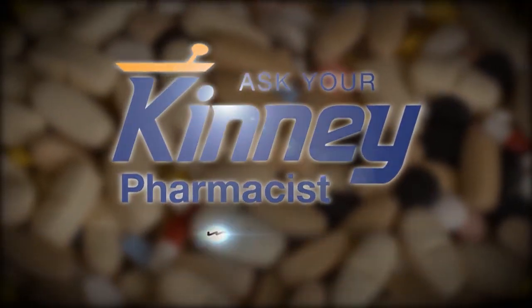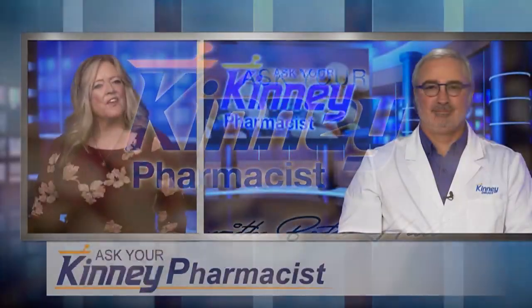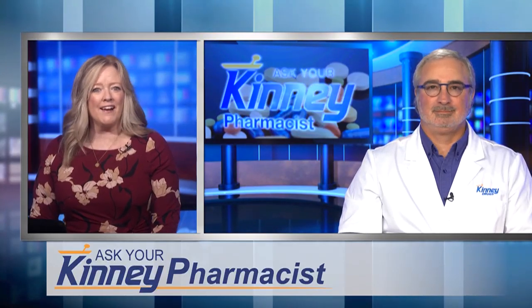Here's a look at Ask Your Kinney Pharmacist with Beth Hall. Thank you very much for joining us. How do we treat dry eye?